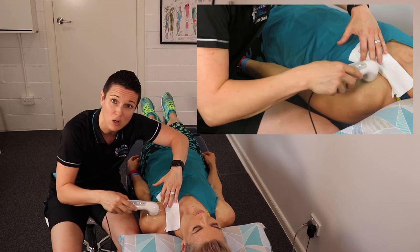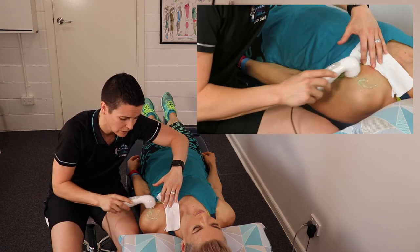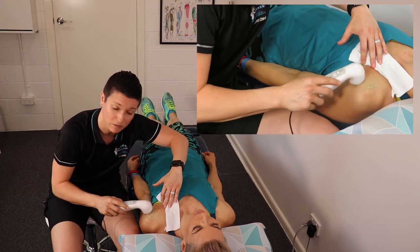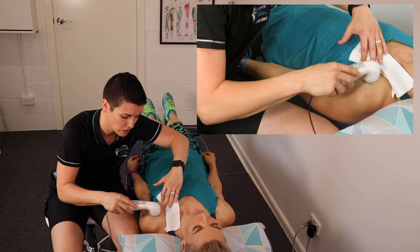What we're doing here is keeping the ultrasound probe moving — really important, or else it can be quite uncomfortable. We're going over the area where the inflammation is, making sure there's plenty of gel to keep it moving nice and smoothly.